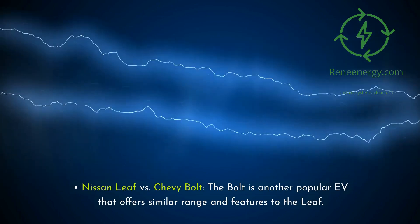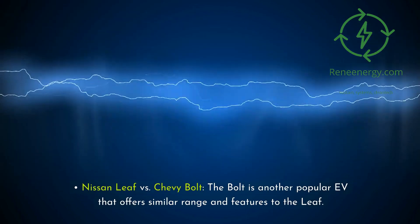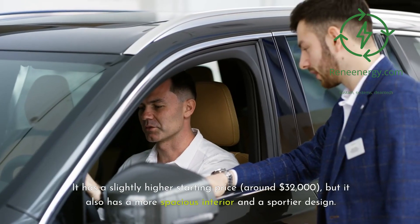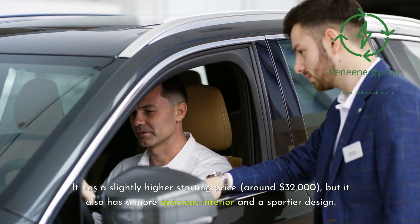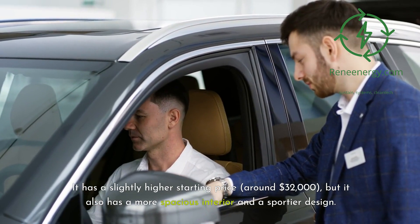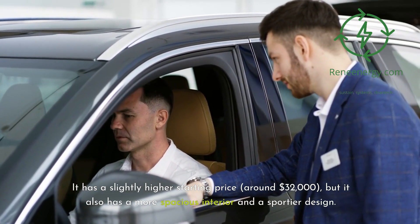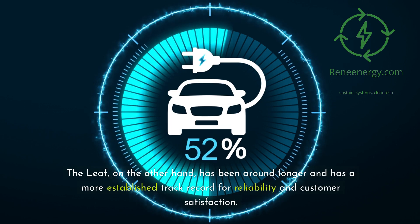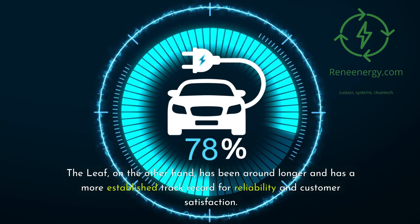The Chevy Bolt is another popular EV that offers similar range and features to the Leaf. It has a slightly higher starting price, around $32,000, but it also has a more spacious interior and a sportier design. The Leaf, on the other hand, has been around longer and has a more established track record for reliability and customer satisfaction.